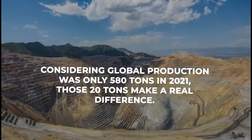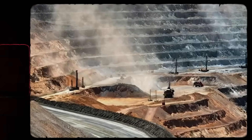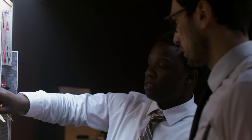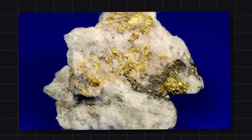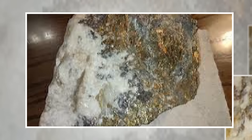Considering global production was only 580 tons in 2021, those 20 tons make a real difference — enough to make America the sixth largest producer worldwide. The move also keeps more of the clean energy value chain inside the country instead of relying on foreign refineries. Other potential sources are also being explored. Gold and silver districts in Colorado, California, and Alaska contain telluride minerals rich in this element. At the Klondike site in Colorado, rock samples showed up to 3.3% tellurium alongside small amounts of gold and silver. But recovering it efficiently requires different equipment and new chemical processes, as gold mills aren't built for tellurium, making extraction costly and limited. For now, copper mines remain the best and cheapest source.